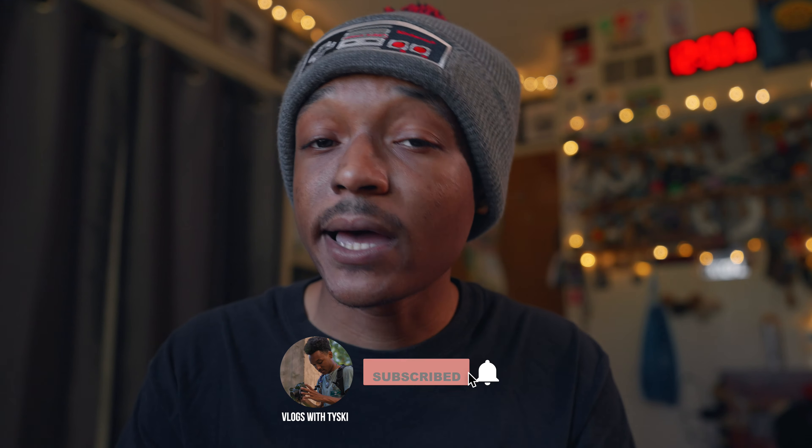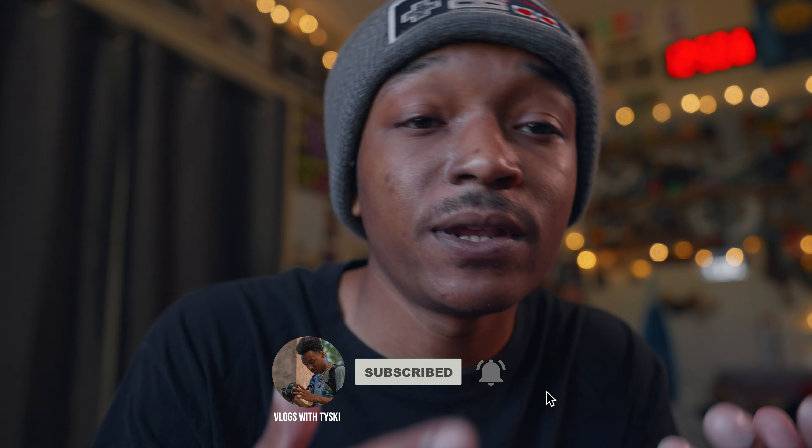That is it for this video. If you find this entertaining, feel free to like, and if you want to see more videos like these or videos that may benefit you for your film career, feel free to subscribe — that's entirely up to y'all. Stay creative guys, and I'll see y'all in the next one.